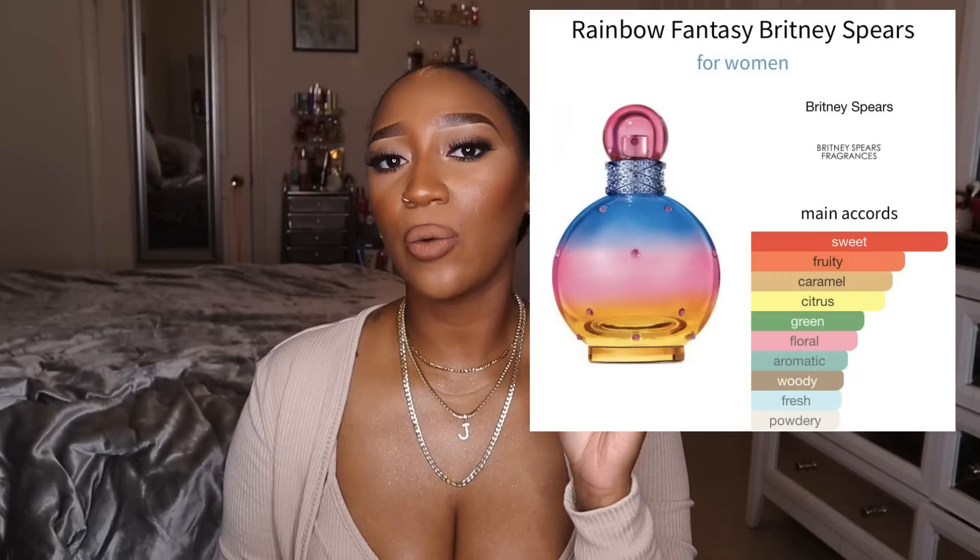I'm going to start with the one I've actually worn and put to the test: my Britney Spears Rainbow Fantasy perfume. This one has been eluding me — I've wanted it for the longest time but it's so hard to find. A lot of the discount sites don't carry it anymore. If you can get your hands on it, I'd definitely recommend it — it's so light and refreshing but has that cotton candy ambery sweet dry down.